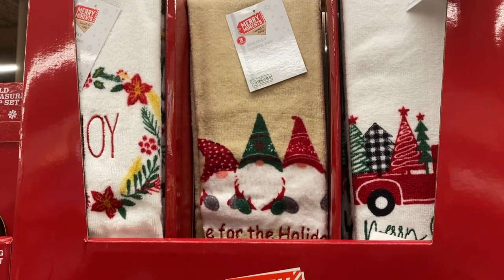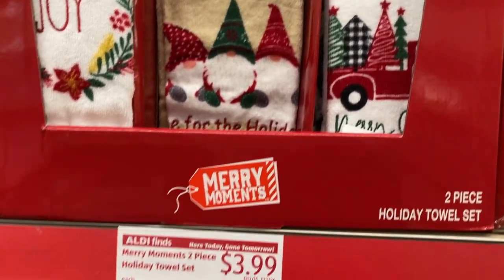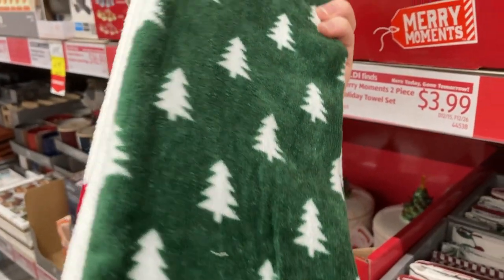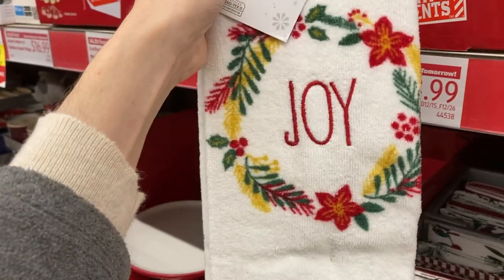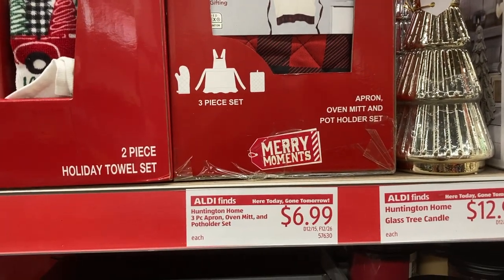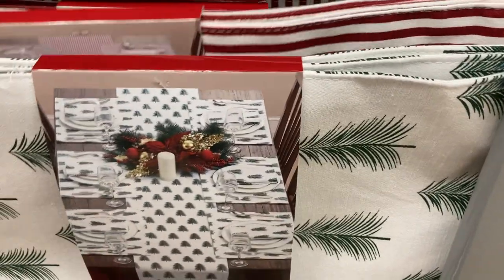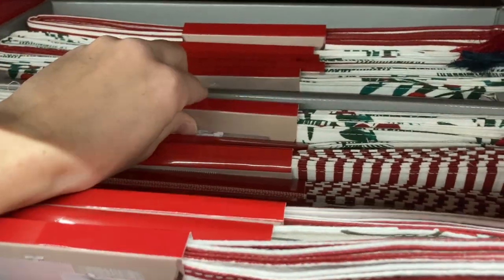These are the hand towel sets I was mentioning earlier — they come in pairs and they match some of those throw pillows that they just put out. They also have these really cute apron, oven mitt, and pot holder sets. I thought that would make a great gift for a baker in your life or a hostess gift. And then they had these new table runner, placemat, and napkin sets — I think it all came in one set but they may have been separate. The patterns are so beautiful on these.